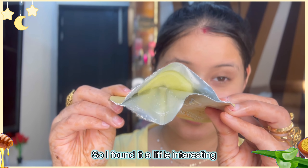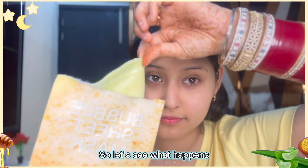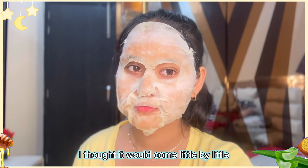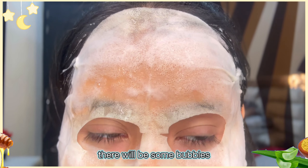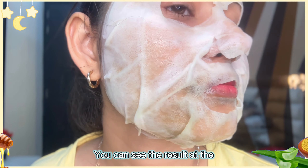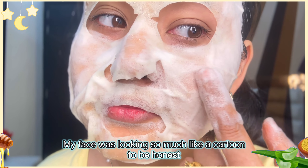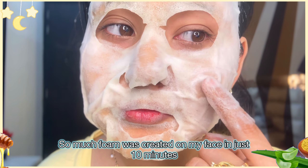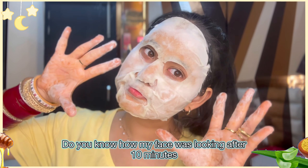I was going there and it seemed interesting to me. I said I hadn't tried a bubble mask, so I learned how to do it. I thought it would bubble a little — what would happen? There would be some bubbles. But my face was so much like a cartoon, to be honest. There was so much foam created on the face.